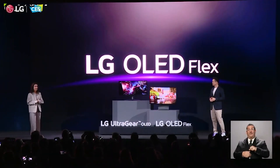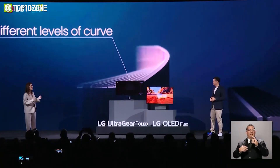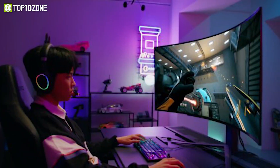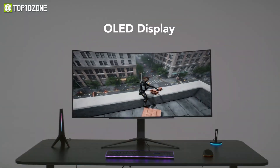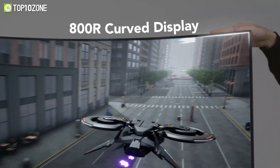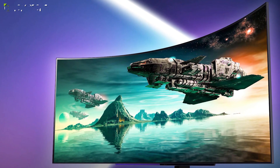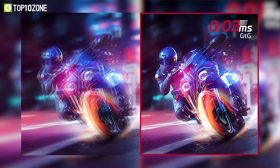At this year's CES, LG is showcasing its latest lineup of premium UltraGear OLED gaming monitors, with the 45GR95QE being LG's first-ever curved OLED gaming monitor. The 45-inch model boasts a WQHD panel with a 21:9 aspect ratio and 800R curvature. It features a 240Hz OLED panel with 98.5% DCI-P3 color gamut, 0.03ms GtG response time, and HDR10.